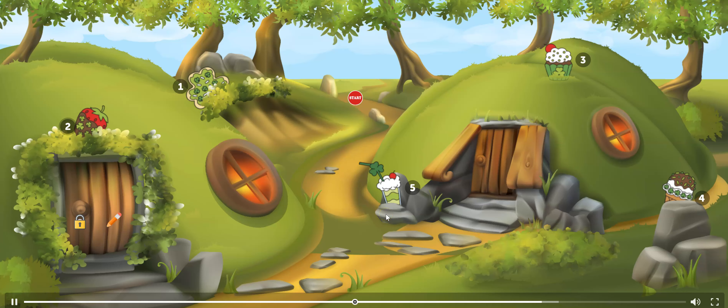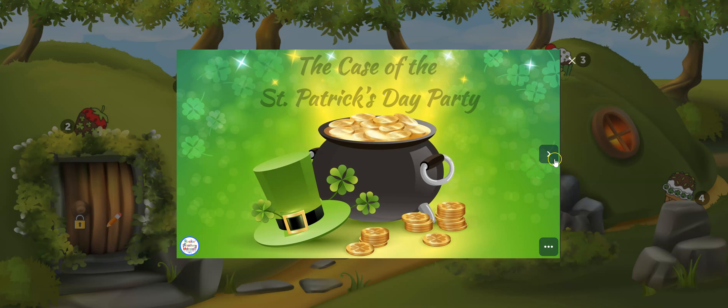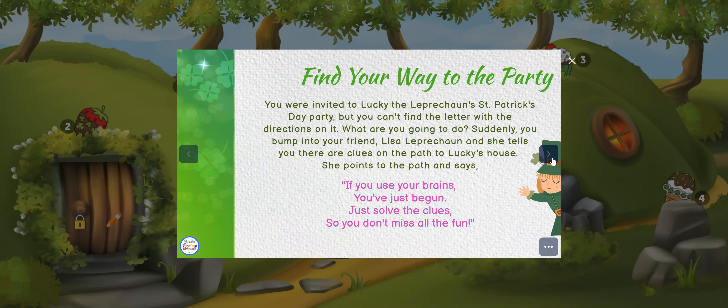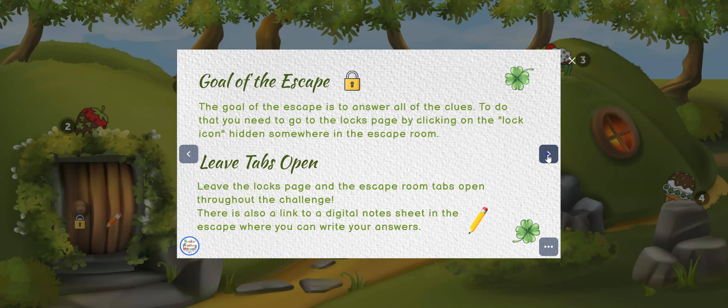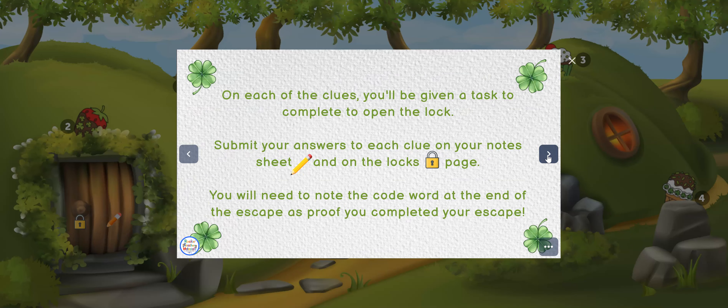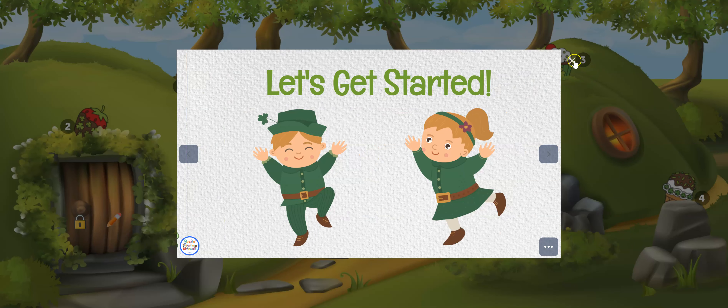Once the kids enter the escape room they will click start, and this will give them the title along with the scenario. They are finding their way to the St. Patrick's Day party but they can't find the letter. Then it gives them the goal and things that they need to do.